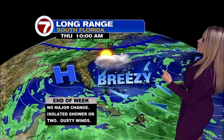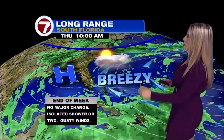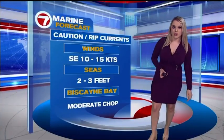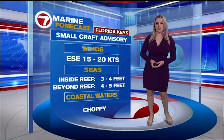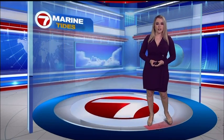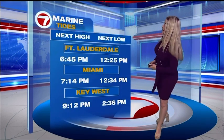And if we take a look at what we could expect for the end of the week, more of the same, really no major change. Here's a marine forecast for Broward and Miami-Dade Counties. We continue with that high rip current risk, a small craft advisory for your Florida Keys, and your next high tide over in Miami at 7:14 p.m.